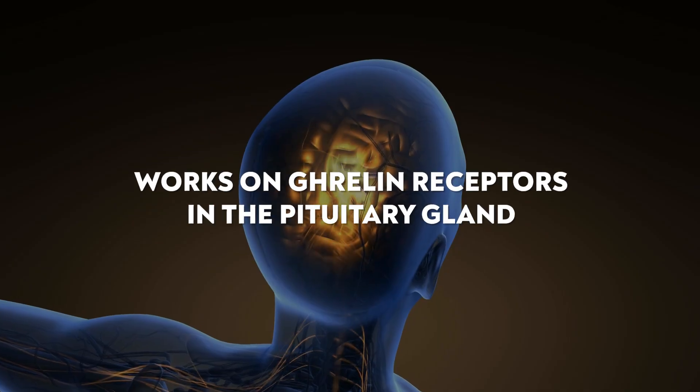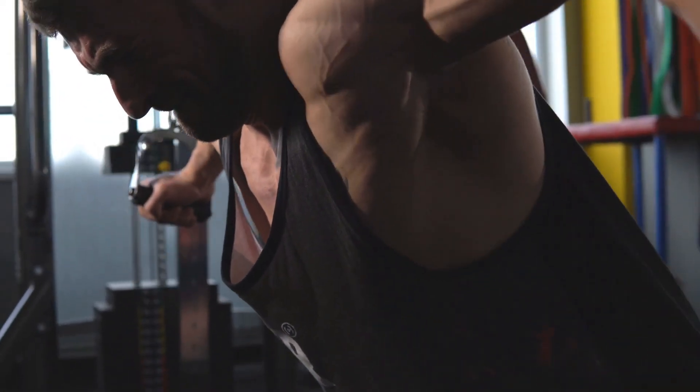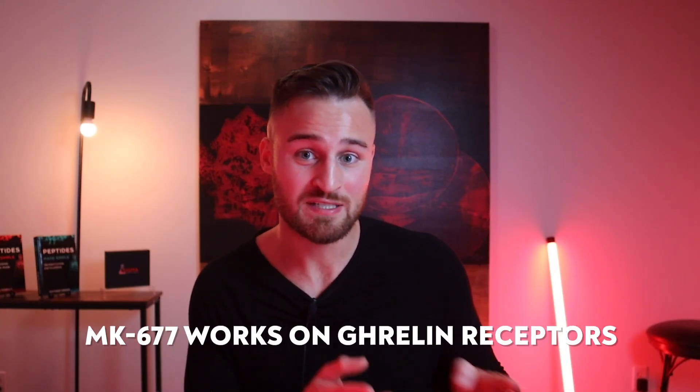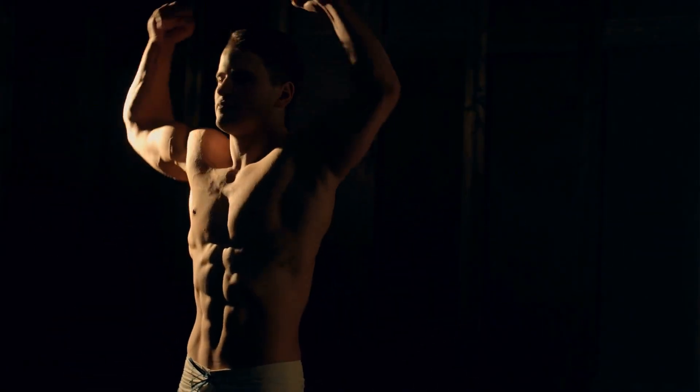So how does MK-677 work? It works on ghrelin receptors in the pituitary gland, and by stimulating those, it increases growth hormone and IGF-1, leading to a cascade of effects: burning fat, building muscle, and just having more growth hormone. This is very similar to how GHRPs work — peptides like ipamorelin, hexarelin, GHRP-2, and GHRP-6. However, MK-677 tends to last up to one day in the body with elevated growth hormone levels, where most peptides are only 20 to 30 minutes. In summary, MK-677 works on ghrelin receptors to increase growth hormone, leading to more muscle, more bone mass, better recovery, and better sleep.